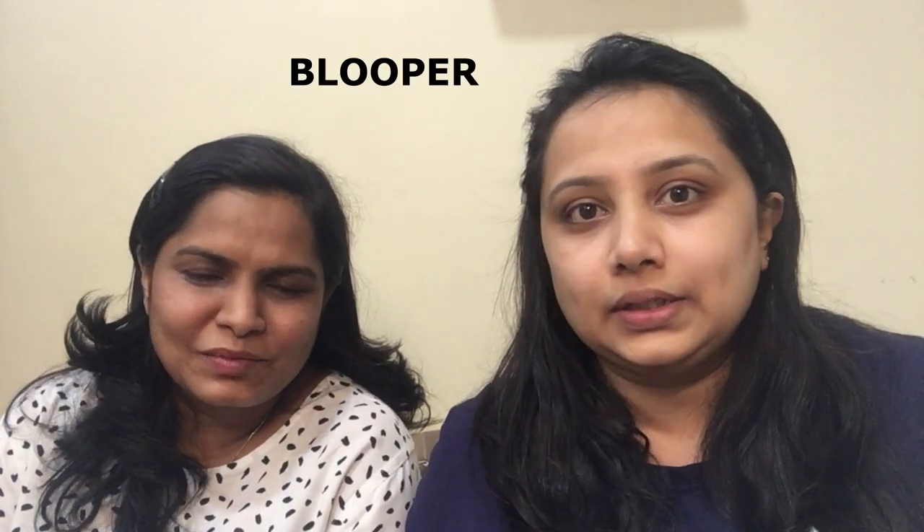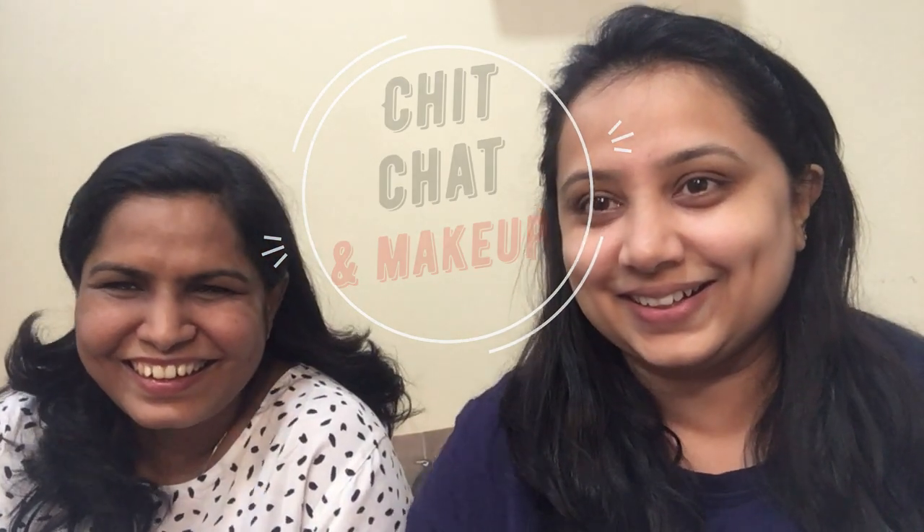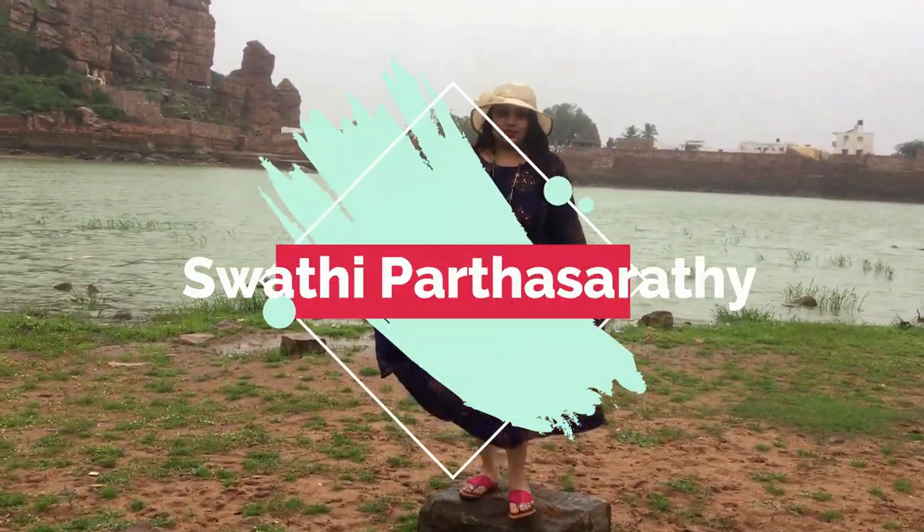We both met during engineering days and I'm glad I got a friend like her, she's very sweet. Hey guys, what's up! In today's vlog I have my friend along with me. Her name is Chandra Kala. We are doing makeup — mine is dry skin and hers is oily skin, so we both will be showing products suitable for our skin types. For people watching me for the first time, I'm Swati Parthasarathy, welcome to my channel.